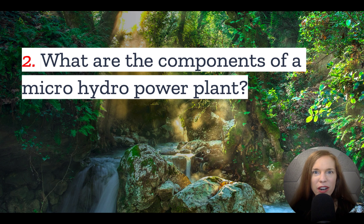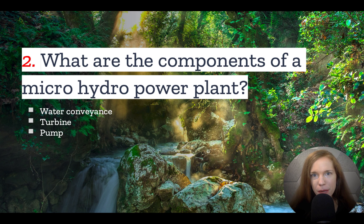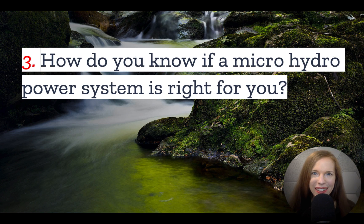Number two: what are the components of a microhydropower plant? Microhydro is actually a relatively simple power generation technique. All you need is a stream or some other body of flowing water and a means of diverting some of that flow to your turbine. You'll then need a turbine, pump, or water wheel to create energy, and an alternator or generator to turn that energy into electricity, either in the form of AC or DC current.